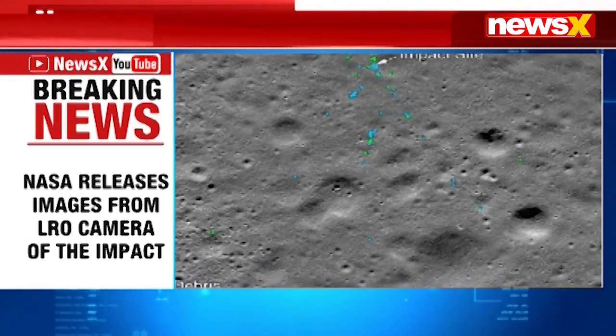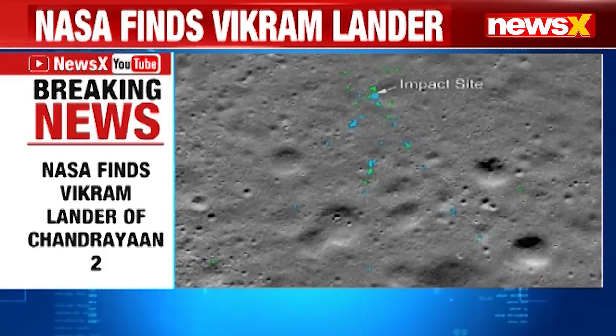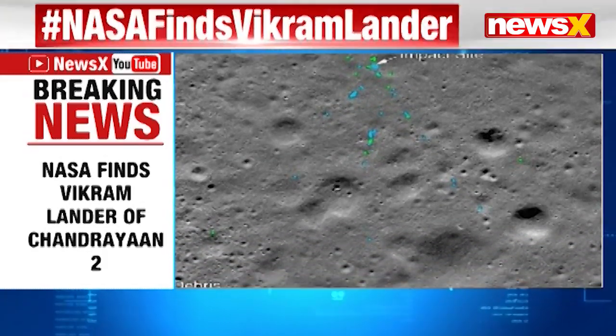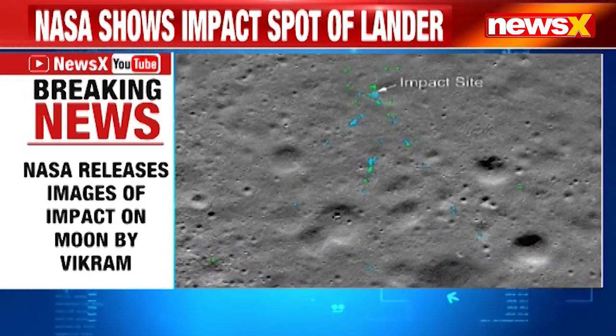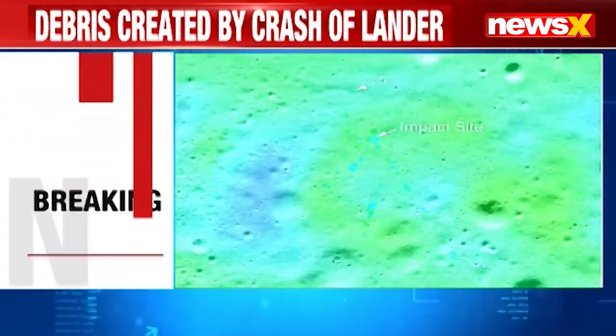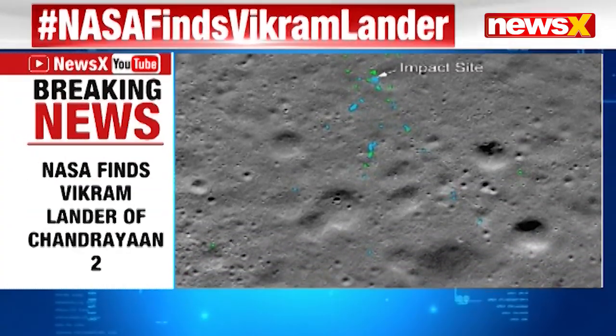NASA also indicated the impact spot of the lander and an associated debris field created by the crash, with blue and green dots respectively, which you can clearly see on your screens — where green dots indicate spacecraft debris.